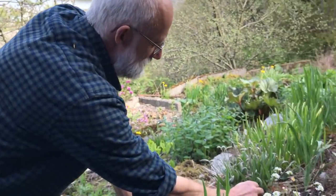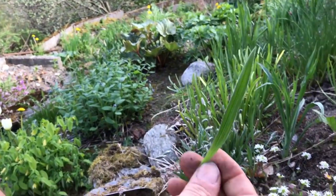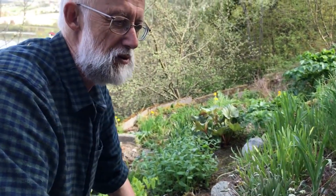This is another Plantago plantain species - Plantago caucasica, from the Caucasus.